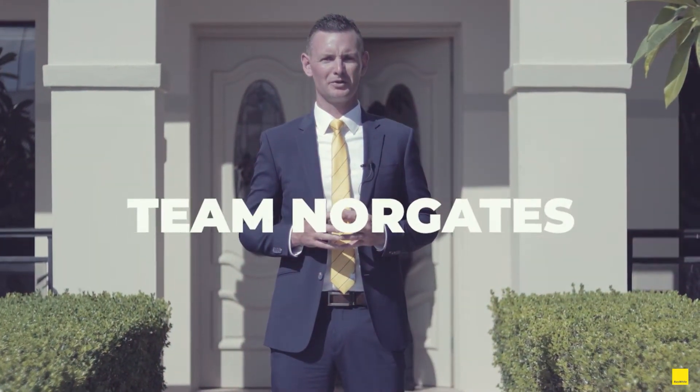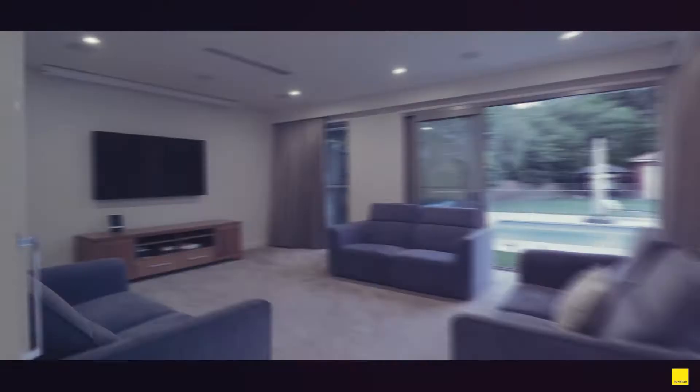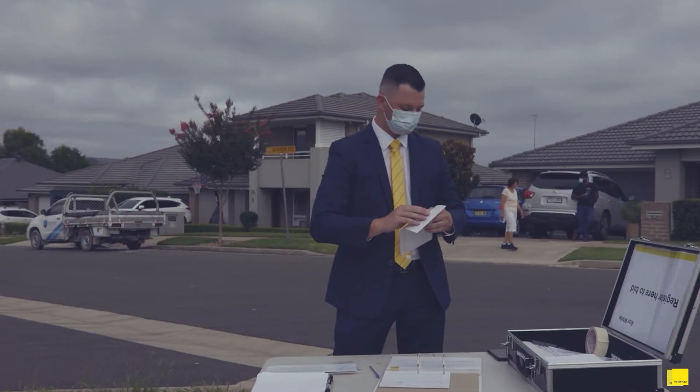I'm Robert Norgate from Ray White Nepean Group. Welcome to this week's Wednesday Wrap. This one is blowing up the internet with huge levels of inquiry, now sold for $1,025,000. Stay classy and I'll see you next week.